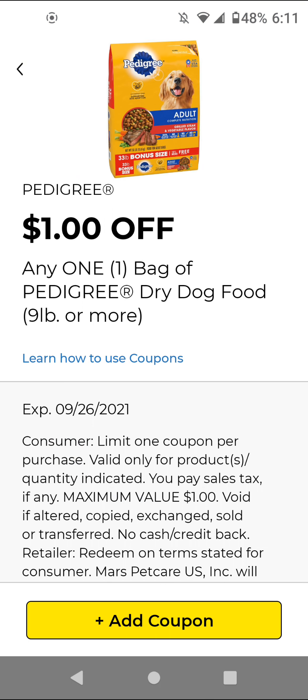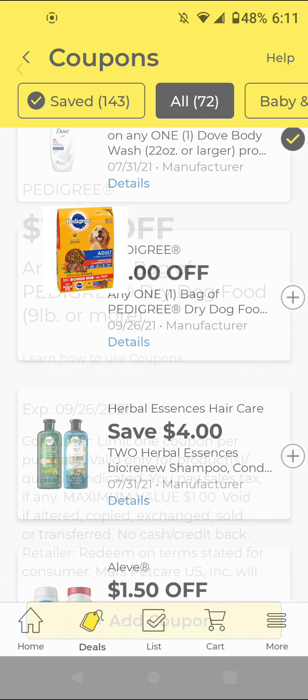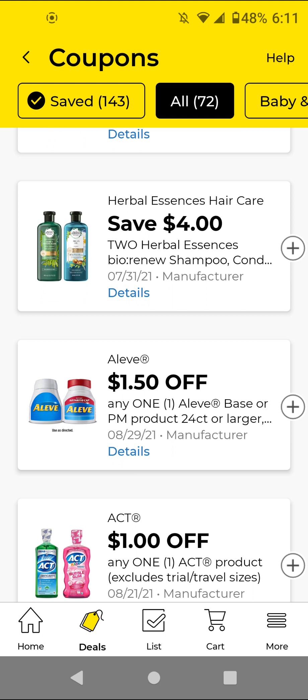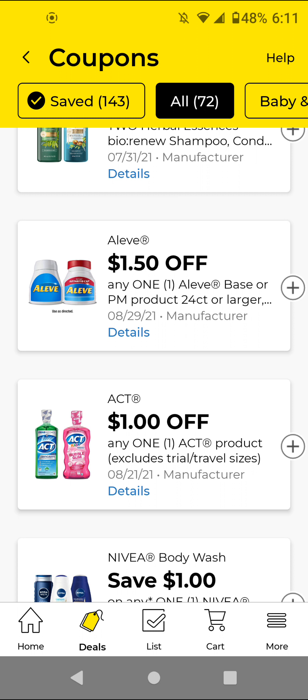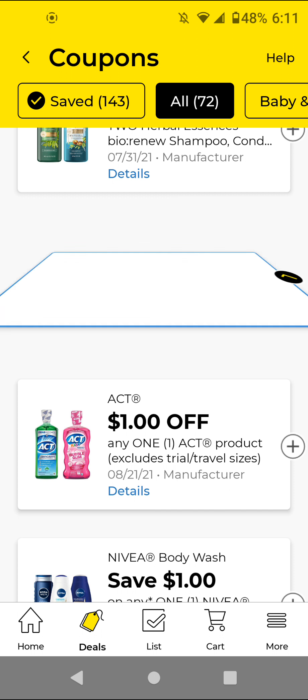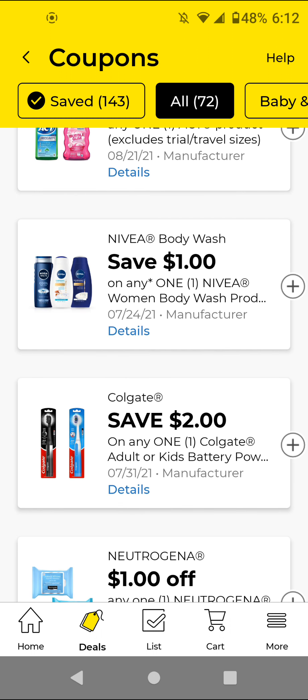The Pedigree — I will not be clipping this but if you need the item go ahead and clip it; this is for the nine pound bags. The Herbal Essences — these are ones I did not clip from previous weeks. The Aleve — these are $4; with this $1.50 off digital it'll be $2.50. I'm going to clip it in case we get a Bayer store coupon to combine with it.